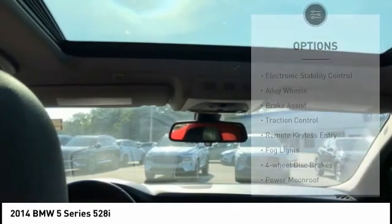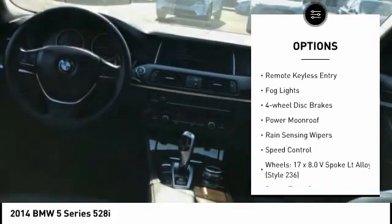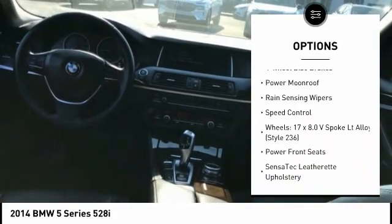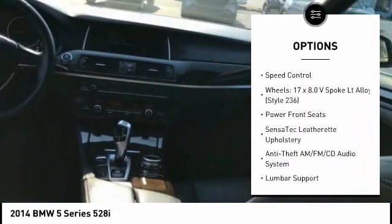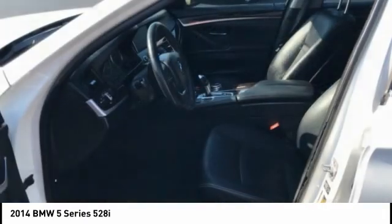Here are some of this vehicle's great options: electronic stability control, alloy wheels, brake assist, traction control, remote keyless entry, fog lights, four-wheel disc brakes, power moonroof, rain-sensing wipers, and speed control.